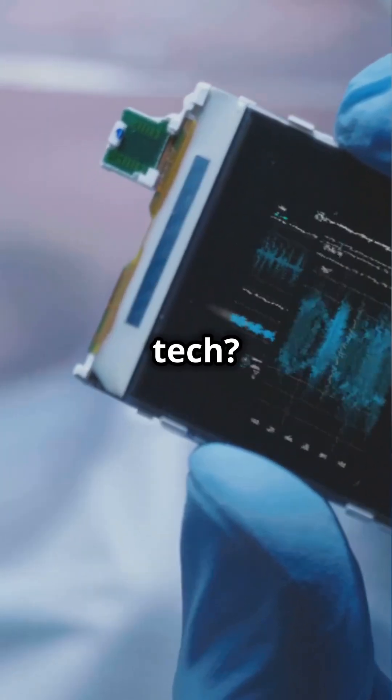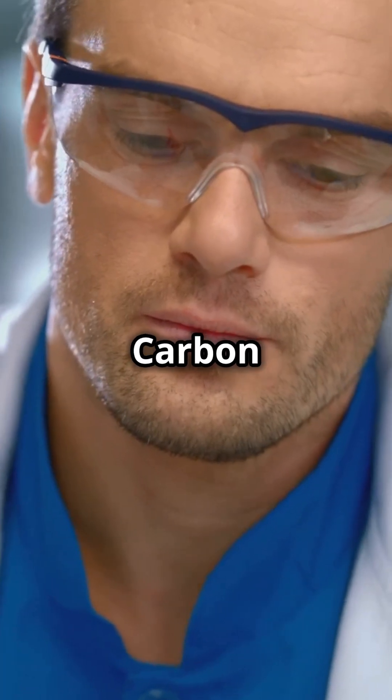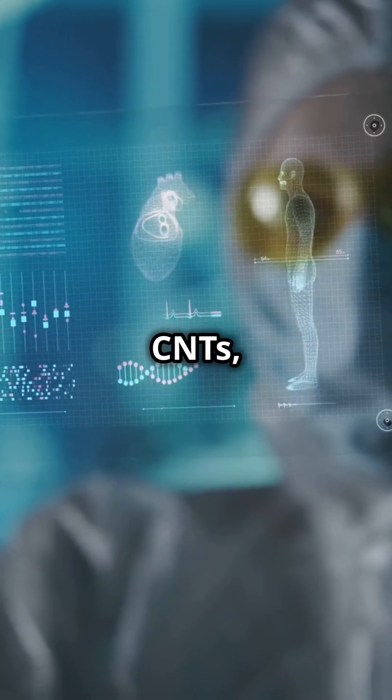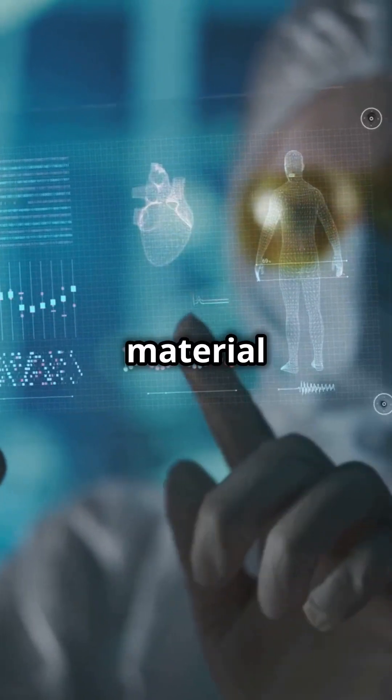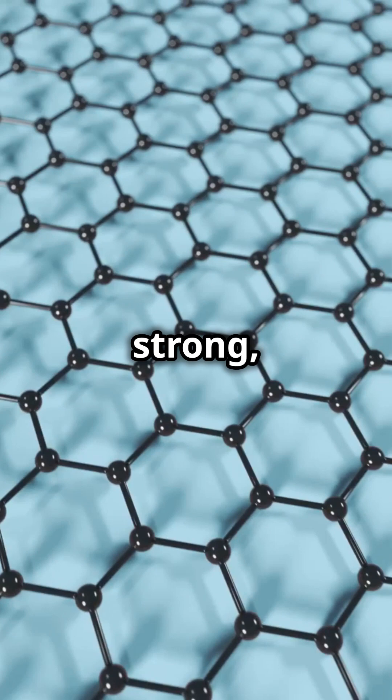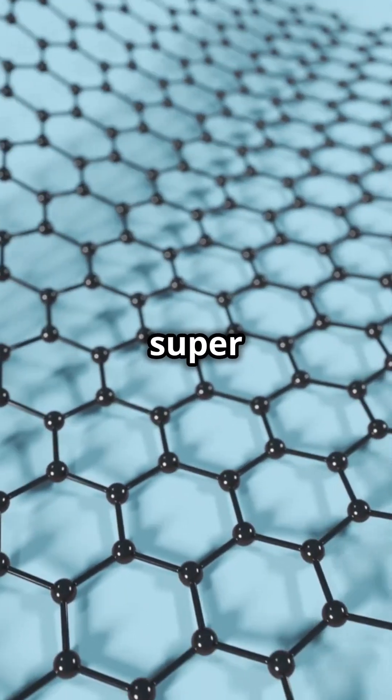Tiny tubes could revolutionize tech! Let's explore the wonders of carbon nanotubes. Carbon nanotubes, or CNTs, are like the superheroes of the material world. Imagine a tube about 50,000 times thinner than a human hair. These tiny structures are super strong, super light, and super conductive.